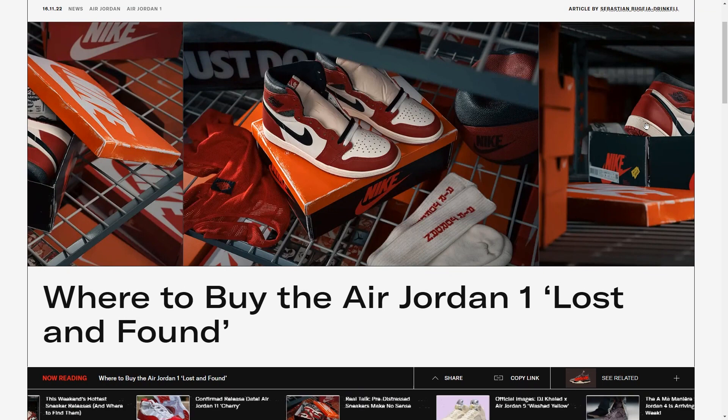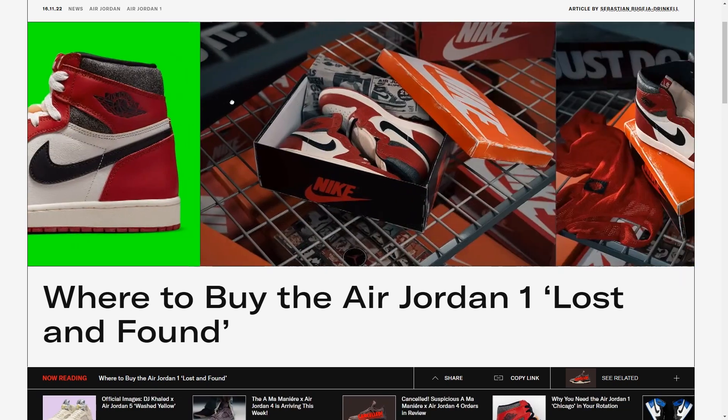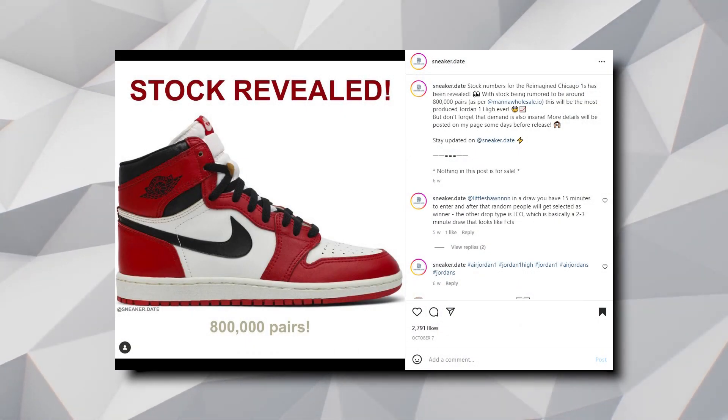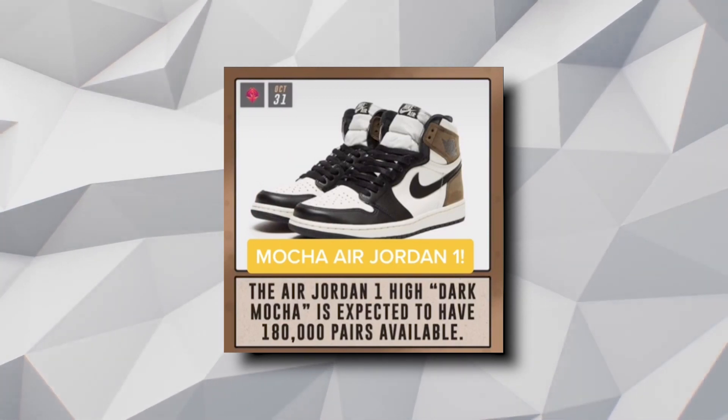With all the release information out of the way, the sneaker is confirmed to be releasing on the 19th of November 2022 for a retail price of $180 USD. If you're in Australia, that's around $250 AUD. Now, your thoughts that it's going to be very limited would be wrong, because apparently the stock levels are rumored to be around 800,000 pairs, which is abnormally large for an Air Jordan 1. For comparison, the Mocha Air Jordan 1s that released last year had an estimated stock level of around 160,000 pairs.